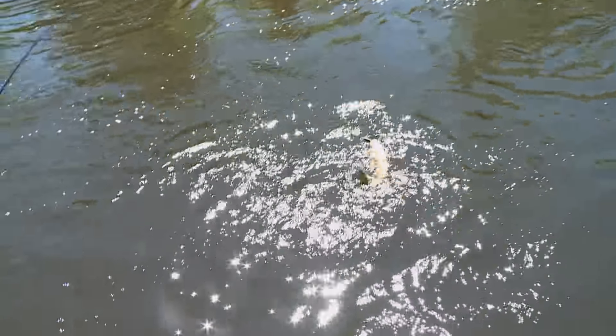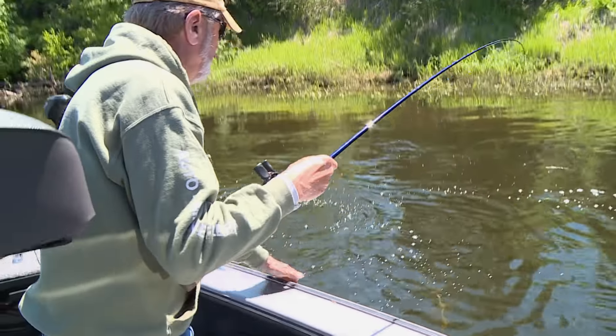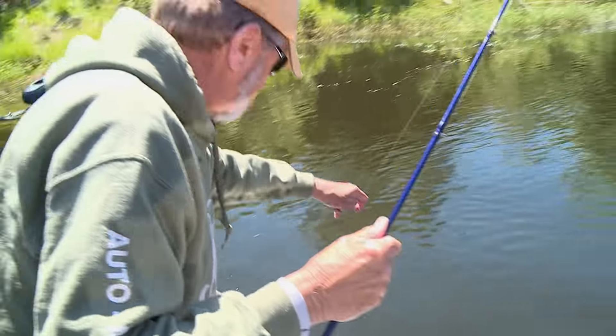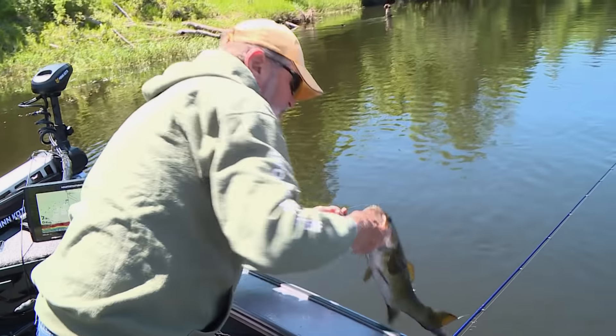Boy, did she come charging out of here! Wow, what a tank. With this fast current like that, the spot lock is a lifesaver — when you fish current like this, you've got to fish current like this. It is amazing. Look at that fish. You almost have to ask yourself, how did you do it when you didn't have it?